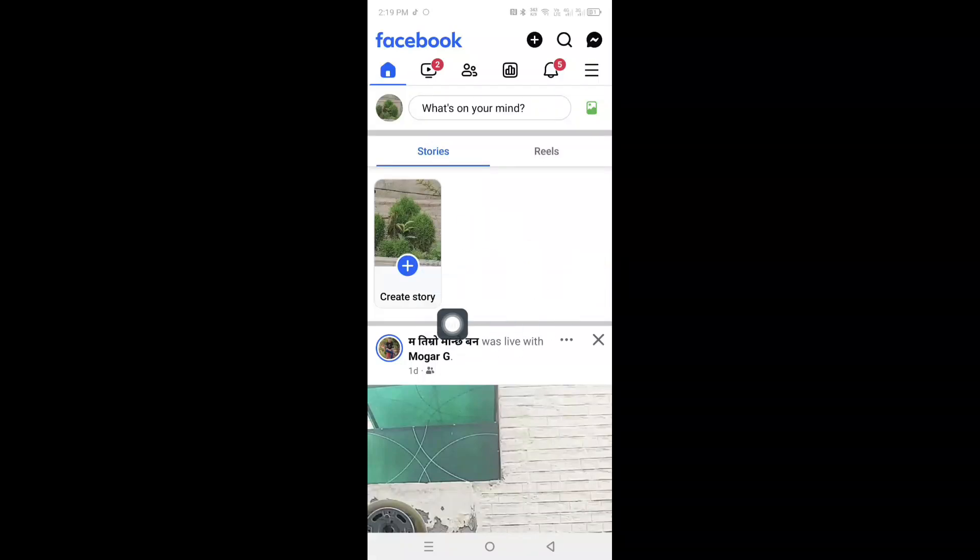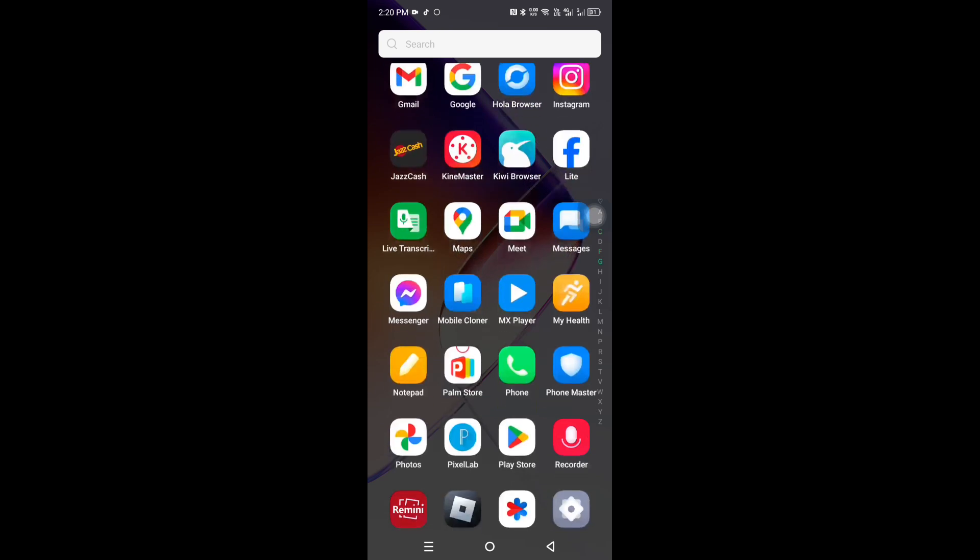Hey everyone! Frustrated because your Facebook stories aren't showing up? Well, in this video, I'll show you how to quickly fix the Facebook story not showing problem in just a few simple steps. Let's get started.